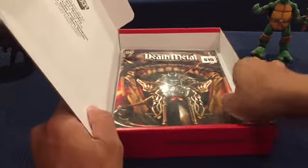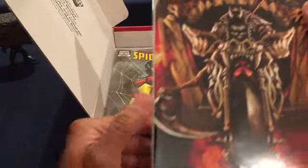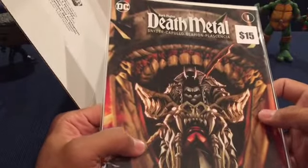Alright, and we have Death Metal - Dark Nights: Death Metal. I've heard of this before. This is a pretty cool cover - slightly creepy but very, very cool.